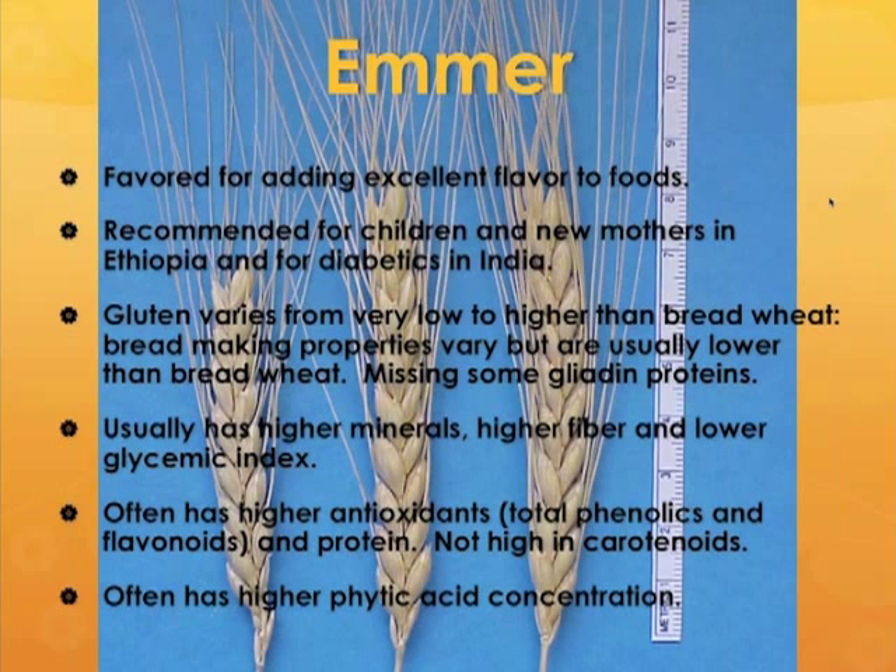Emmers tend to be higher in minerals and higher in fiber, and they have a lower glycemic index — in part because of the higher fiber, but also because the starches tend to be slower in digestibility. That is, I believe, why products specifically for diabetics are made with emmers in India.